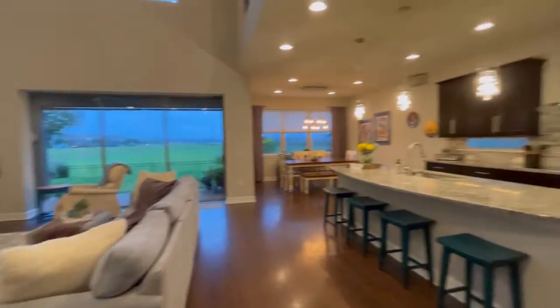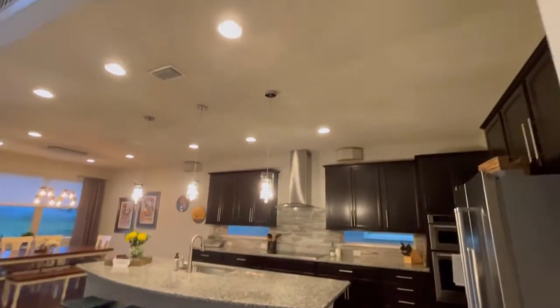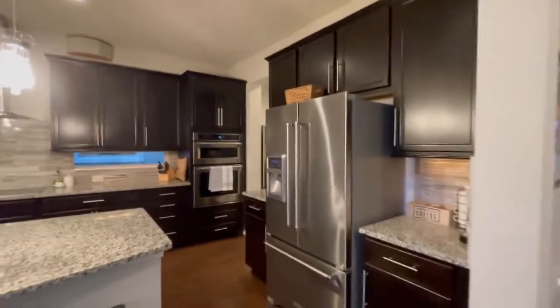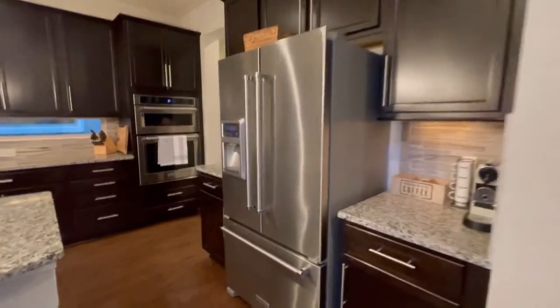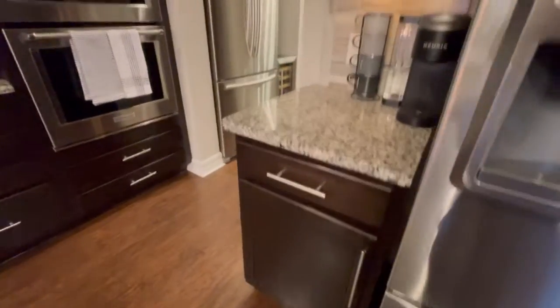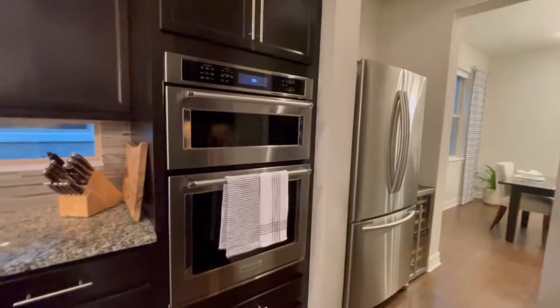This living room looks beautiful. Gorgeous kitchen — espresso cabinets, stainless steel appliances, pretty backsplash, built-in oven, microwave, and convection oven.